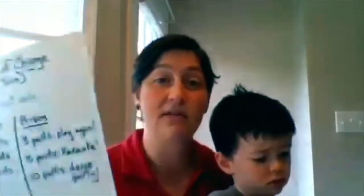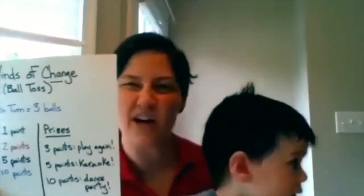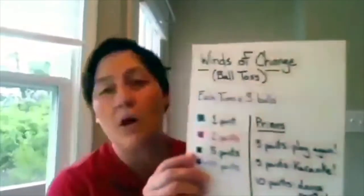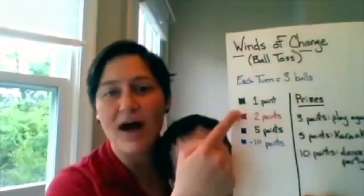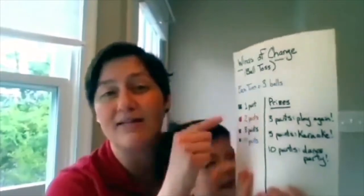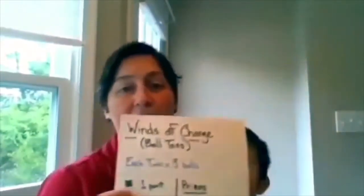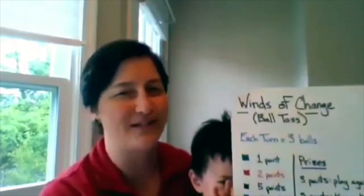We made the game, but it's really important we also made some other things, like the title. The title is very important because it makes people know that your game is fun and makes them want to play. You also create the rules. For each turn you get three balls and you have your point system. Depending on what color container your ball lands in, that's how you know how many points you get. In this game we have positive points and negative points — that's why it's called the Winds of Change.